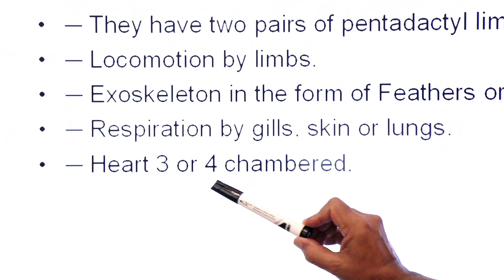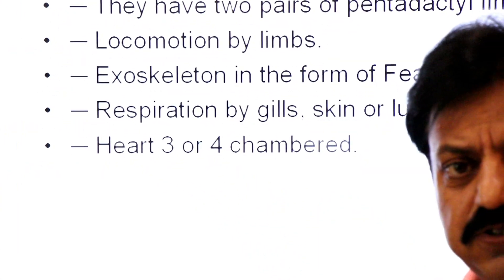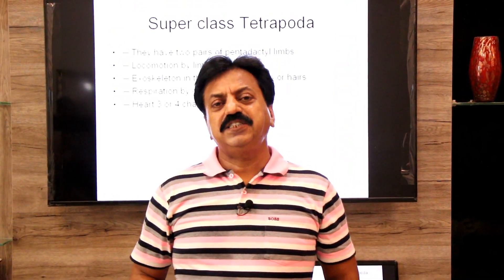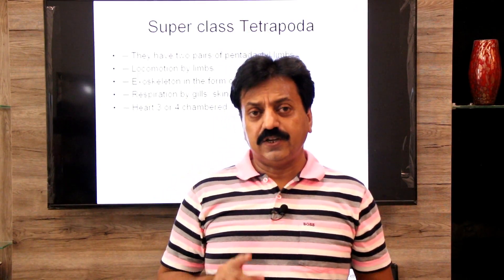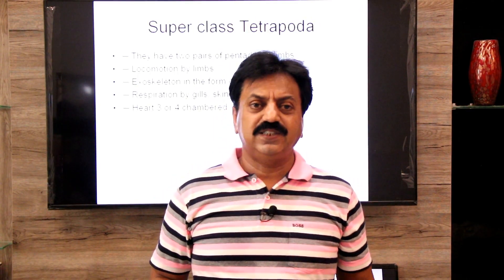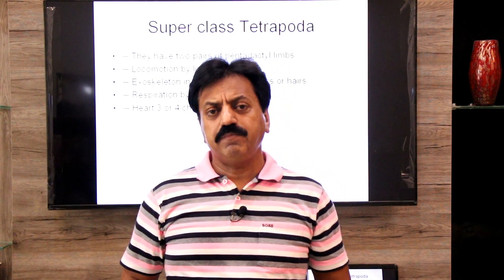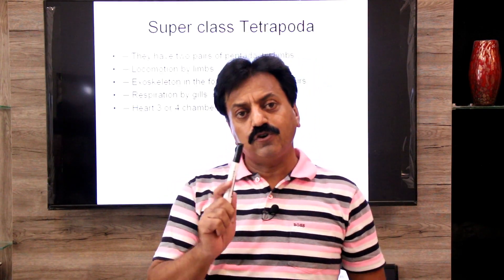The heart of tetrapoda may be three-chambered or four-chambered. In Amphibia and Reptilia the heart is three-chambered — with one exception: the crocodile, whose heart has four chambers. In birds and mammals the heart is four-chambered.